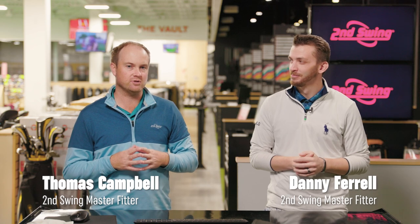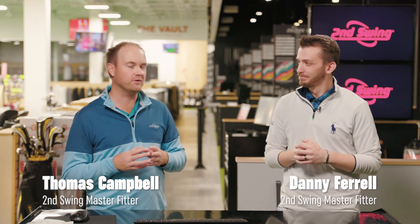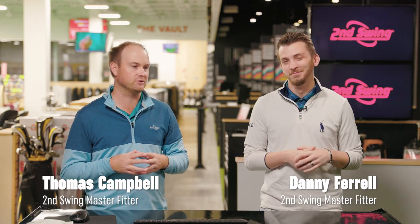Hey golfers, it's Thomas Campbell. I'm joined today by Danny Ferrell. We're both master fitters at Second Swing Minnetonka Store. Today we're going to be discussing gear effect.